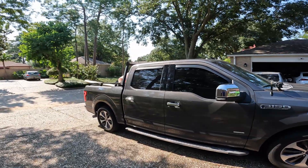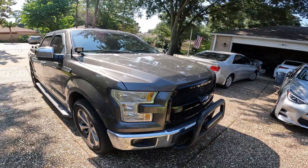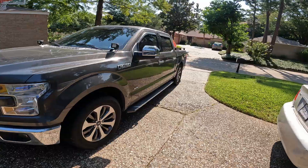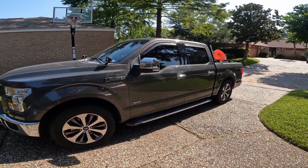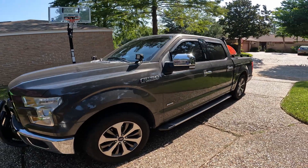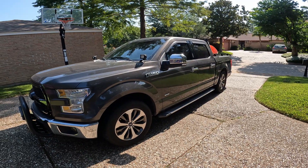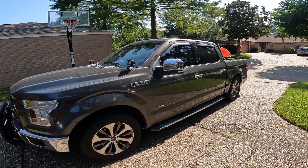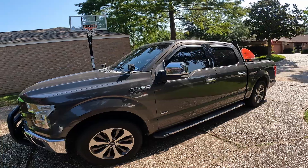I've only had small issues that I was able to fix myself and it cost like nothing. I added a transmission fluid called Lube Guard Shutter Fix and it helped the transmission shift smoother — that was only about $10. I also did a full coolant flush myself.